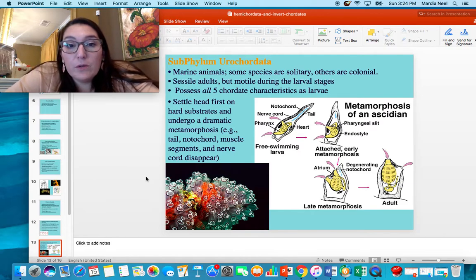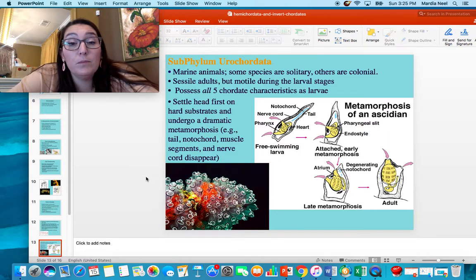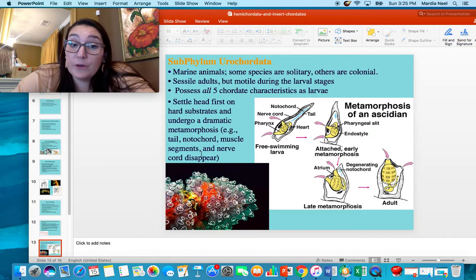In subphylum Urochordata we have marine animals. Some are solitary, others are colonial, and they're sessile as adults. But as with most sessile animals, their larval forms are motile — they can swim. Because of these larval forms they are considered chordates; in their larval form they have all five chordate characteristics. They eventually settle head-first on a hard substrate and undergo metamorphosis — they lose their tail, their notochord, any muscle they had, and their nerve cord.